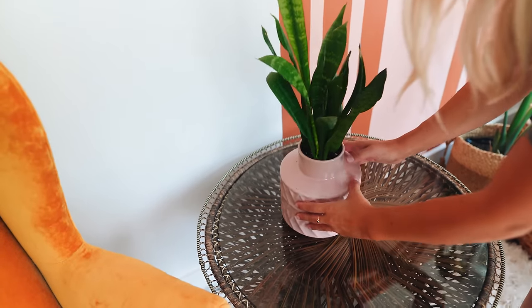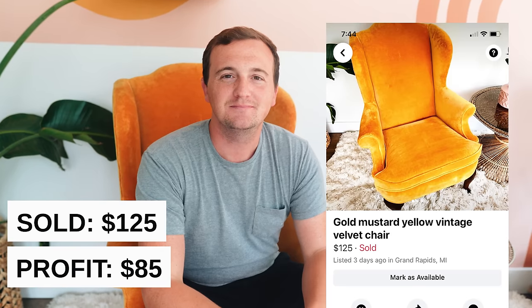Those orange or yellow velvet chairs go really quickly, so if you ever see them pick them up. Let's do a poll — is that orange or yellow? I think it's yellow, but in camera it kind of looks orange.